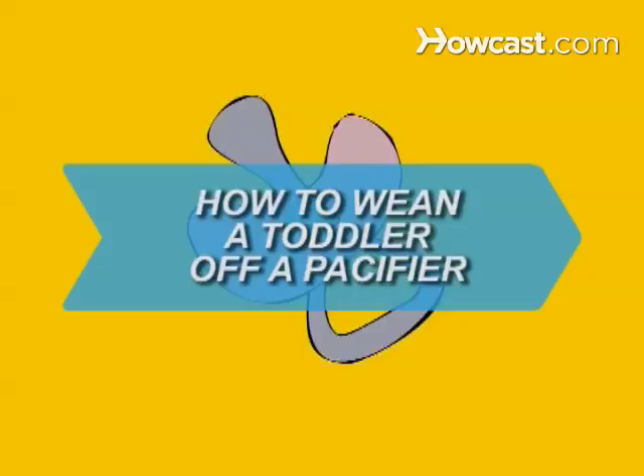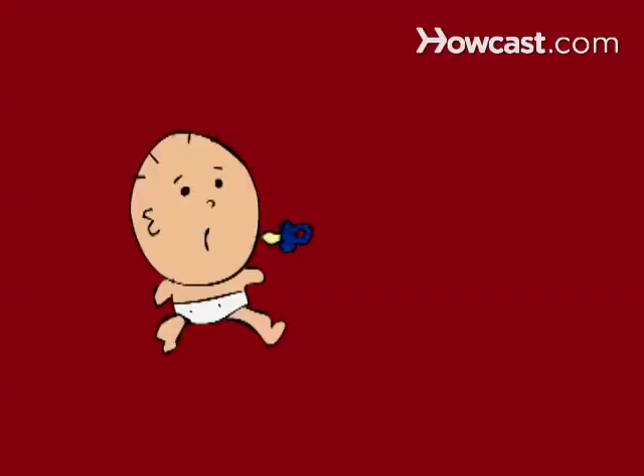How to wean a toddler off a pacifier. If you've waited until your child is old enough to offer resistance, you'll need a subtle method to help them kick the pacifier habit. Here it is.